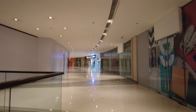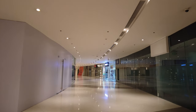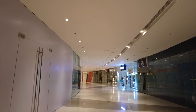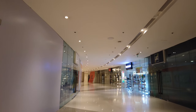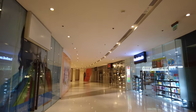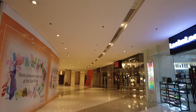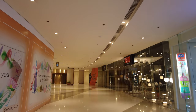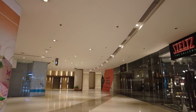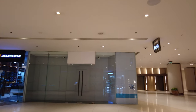There aren't that many people here. As you know, Shangri-La is more of a high-end retail mall — only the rich people who come here to shop. On the bottom, on the ground floor, are the luxury brands like Gucci and Louis Vuitton.